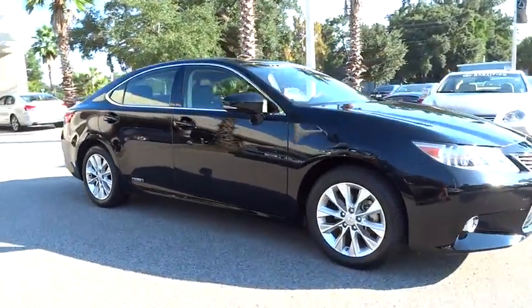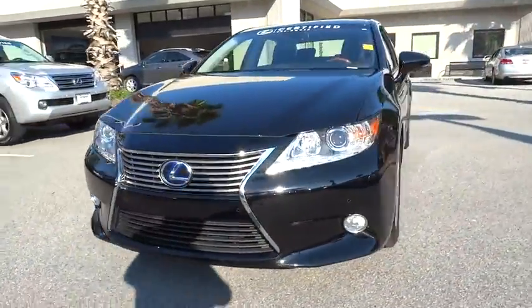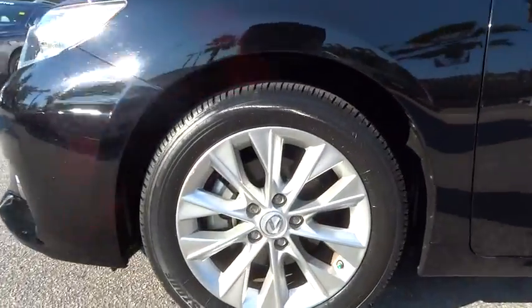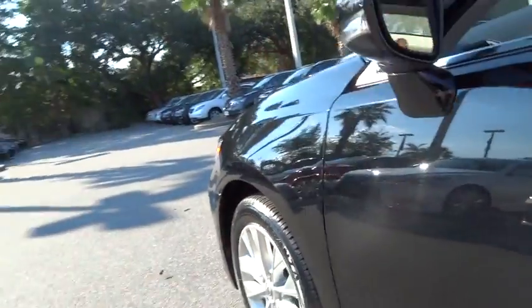Power passenger seat, CD changer, four-wheel ABS, air conditioning, driver lumbar, power steering, driver airbag, adjustable steering wheel, aluminum wheels, four-wheel disc brakes, cruise control, keyless entry, front floor mats, keyless start.